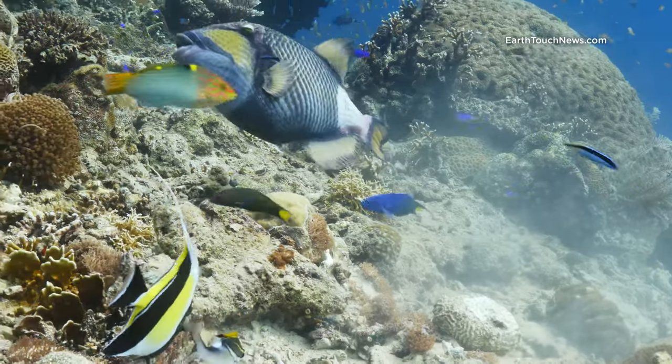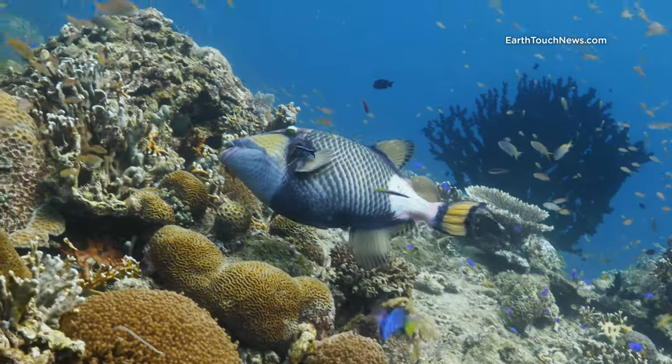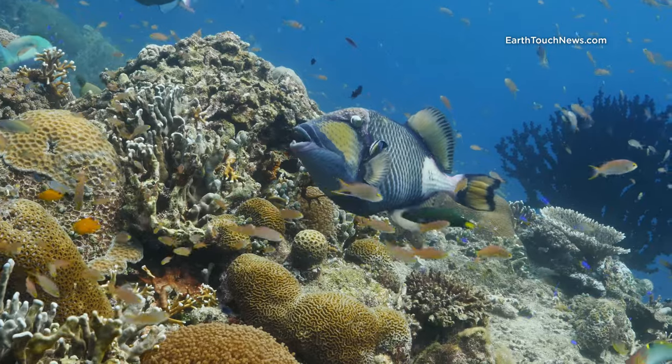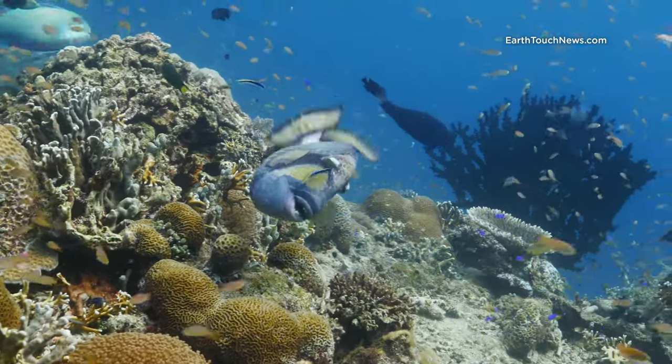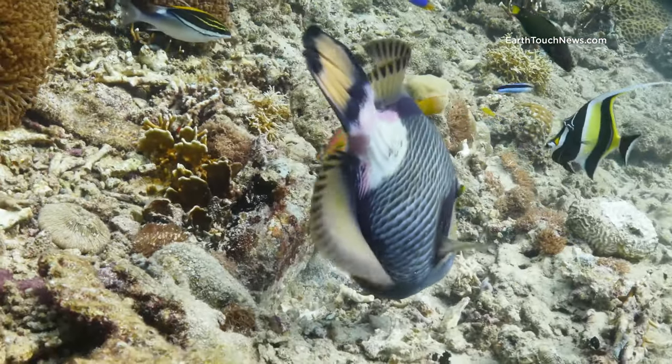They've got very strong teeth, but this guy was fairly content to just hang around and get a clean. He's being cleaned by those two blue-streaked cleaner wrasse right now. And then he was in and out of this patch of coral here where he's obviously found something delicious to eat.